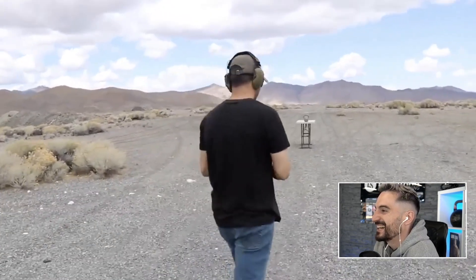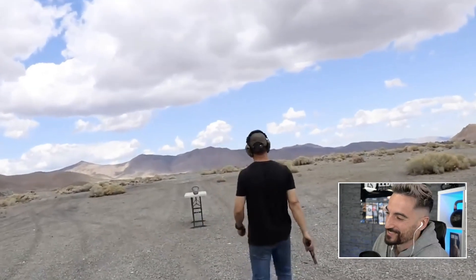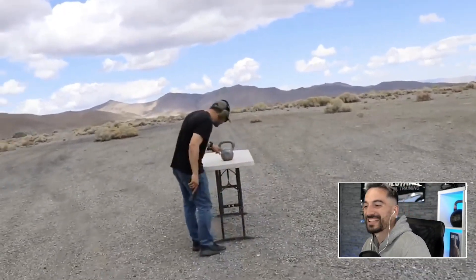I can't believe you shot the top part. You hit the top — oh yeah, the bottom. Just a scratch. See, that's how powerful kettlebells are.